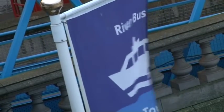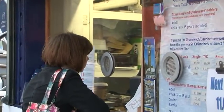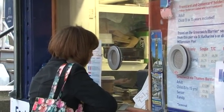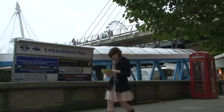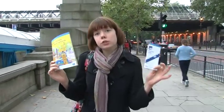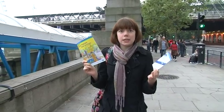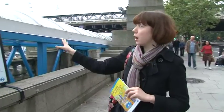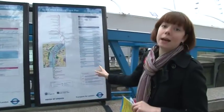We've come to Embankment today to take one of the Thames Clipper services east towards Greenwich. How much is the return to the O2? Now it is really confusing because there are lots of different services that you can get on the river. You can pick yourself up a full timetable guide or a smaller version, and these are available at the tube stations close to the piers. There's a lot of information in these, and I actually prefer the very simple map timetable that we have here at Embankment.